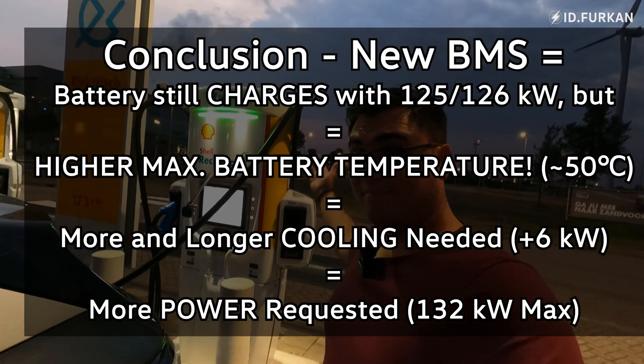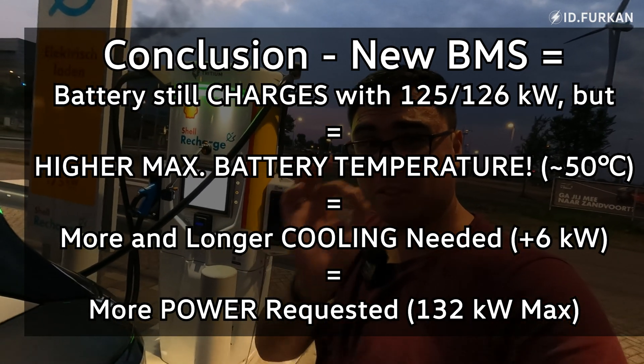So it was the same between update 2.4 and update 2.2 — the charge time was the same.